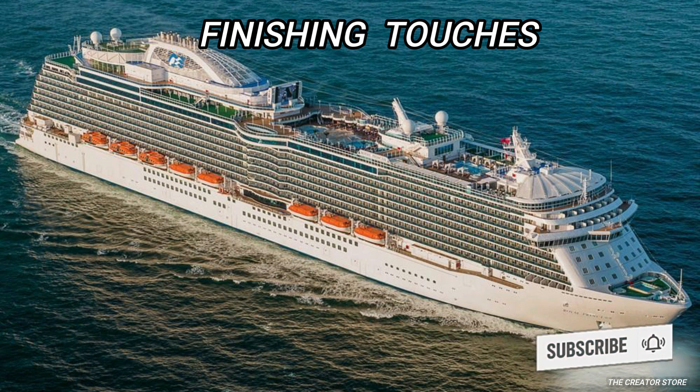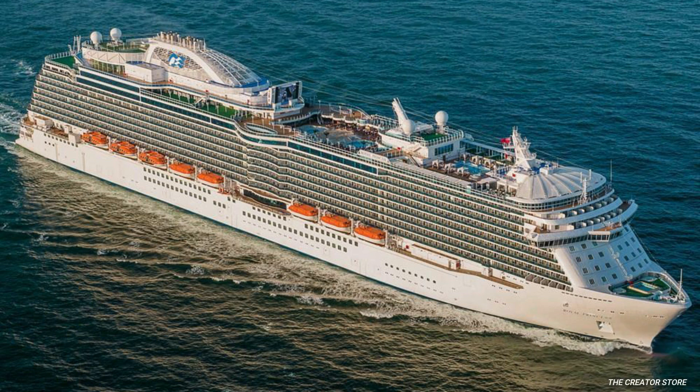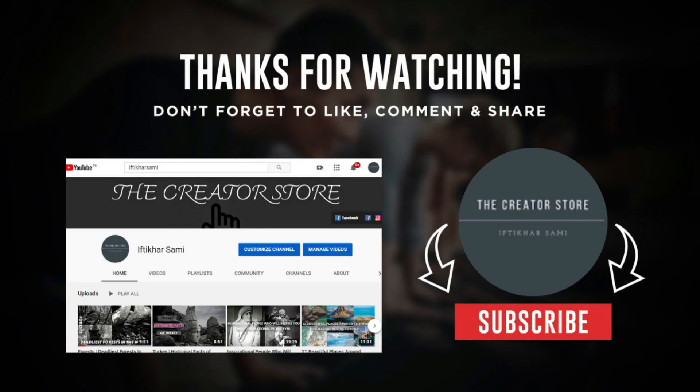Helping create a sense of escapism and total luxury, all the major cruise lines bedeck their vessels with the finest flourishes and décor that money can buy. Employing the help of top artists and interior designers, the cruise lines ensure that their ships resemble a high-end resort rather than a mode of transportation.